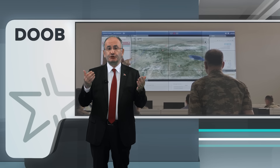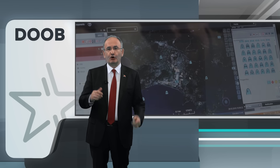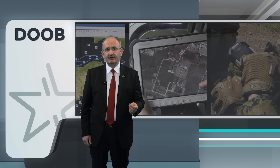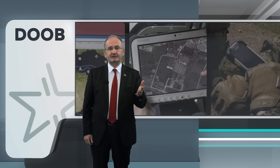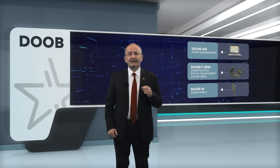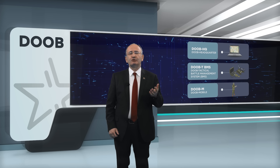To meet the aforementioned requirements for C4I systems, Havelsan has developed a C4I product family called DOP, which consists of three specific NATO-compatible solutions for the strategic, operational, and tactical levels. The DOP Joint C4I product family consists of DOP Headquarters, DOP Tactical Weather Management System, and DOP Mobile.